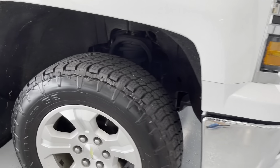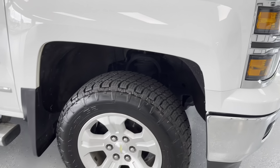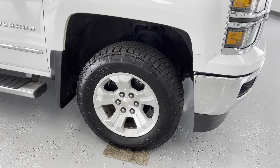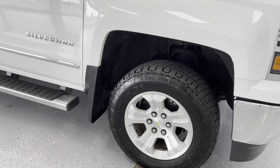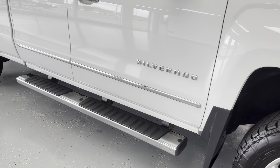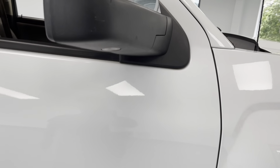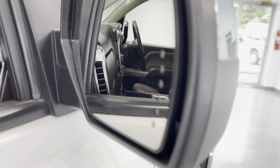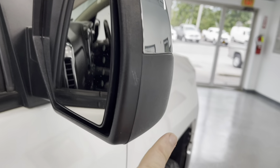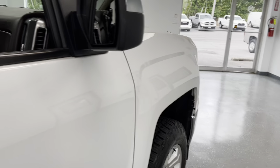Nice alloy wheel wrapped in what looks like a Terra Grappler tire — like new tires here at All Things Automotive. I believe these are 10 to 11-thirty-seconds. You'll also notice you do have fixed running boards, nice chrome accents on the side, there's your Silverado badging. You do have turn signal indicators integrated into the mirror, and they are auto-folding — a lot of nice features in this vehicle.